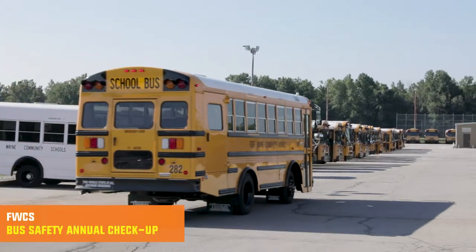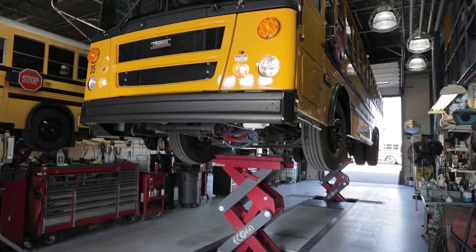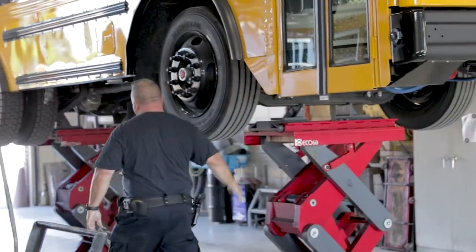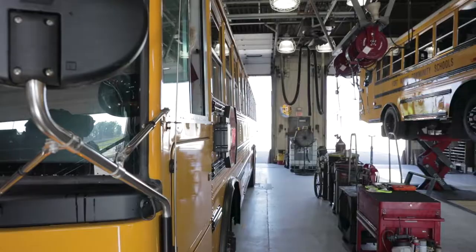Fort Wayne Community Schools' fleet of nearly 300 buses gets checked from top to bottom to make sure they are ready for the first day of school each year. The Indiana State Police inspect each school bus to make sure it's in shape to transport students.